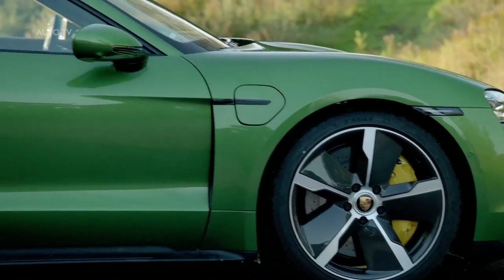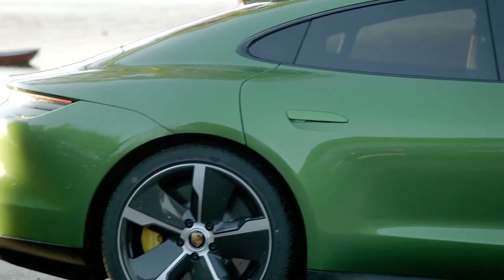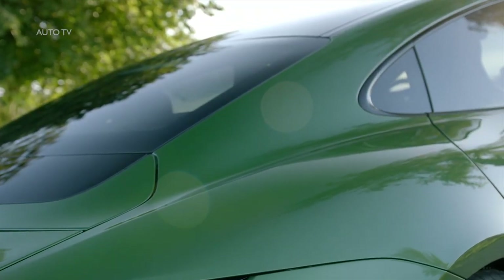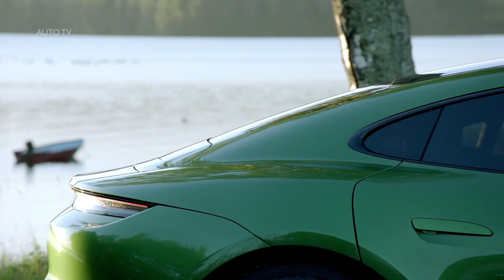First gear is used for acceleration. The Taycan shifts around 62 miles per hour, and top speed for both models is 162 miles per hour. The Turbo and Turbo S both make 616 horsepower. Using an overboost function, the Taycan can make up to 670 horsepower, while the Turbo S sends up to 750 horsepower to the wheels. Peak torque is 626 and 774 pound-feet respectively.